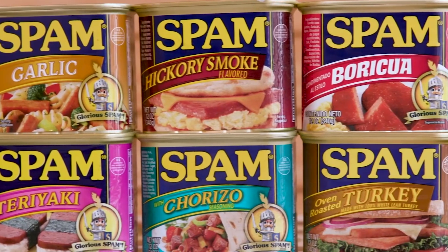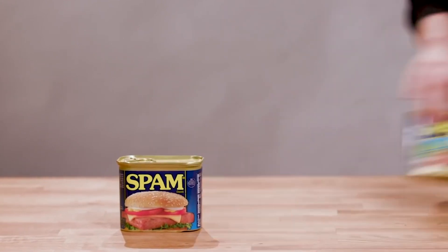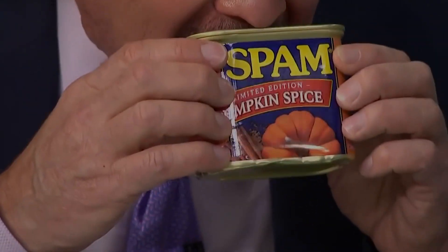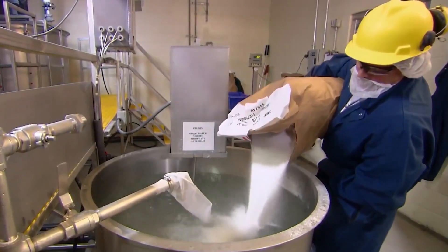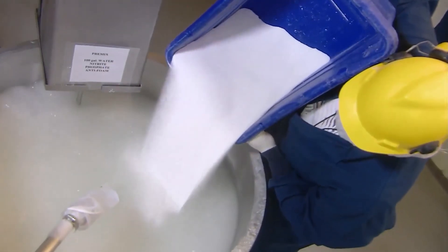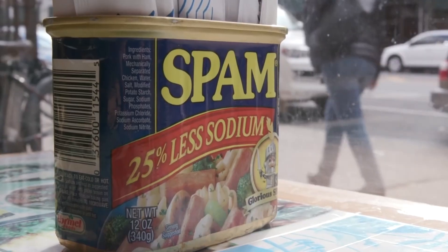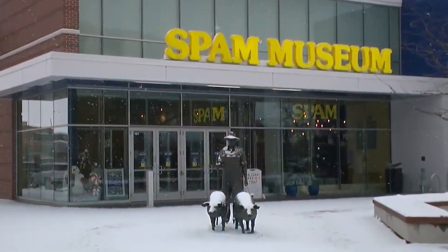By 1959, Hormel had sold its 1 billionth can of Spam, and that was before it surpassed 8 billion in sales in 2012. Spam is now sold in over 45 countries, so Hormel has had to launch several varieties to attend to the needs of its diverse patrons. It introduced the 7-ounce can for singles and small families in 1962, and Spam Lite in 1992. In 2009, Hormel added potato starch as the sixth ingredient in Spam to improve its appearance after cooking. In recognition of Spam's place in history, its original label and the 1997 redesign now sit at the Smithsonian, and its rich history is on display at the Spam Museum in Austin, Minnesota, where it all started.